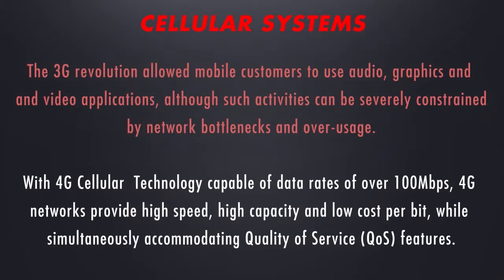With 4G cellular technology capable of data rates of over 100 megabytes per second, 4G networks provide high speed, high capacity, and low cost per bit, while simultaneously accommodating quality of service features.